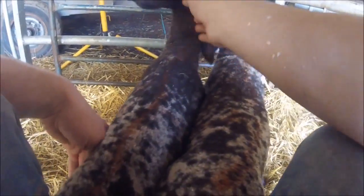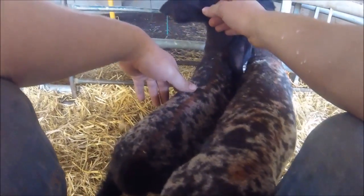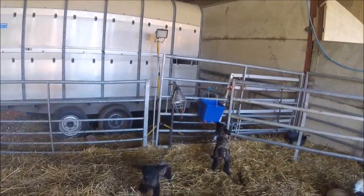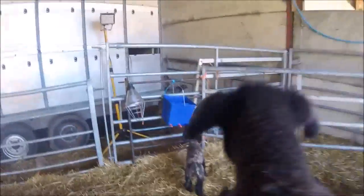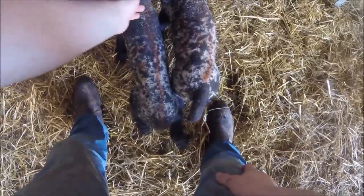This one doesn't like to stay on the bucket, so I have to sort of hold its head on there and stop her from coming off. We've got one with a slight problem - we think it's got forest disease. Are we going to stay on there? Nope, you are a pain, little one. They drink it fairly quick, but these teats are a bit different to the ones they're used to, so they're not great fans of these ones.